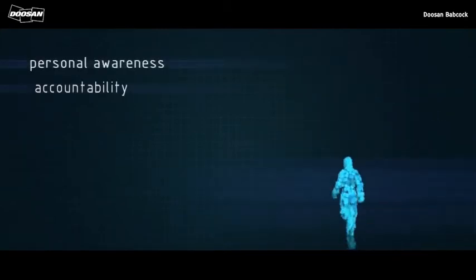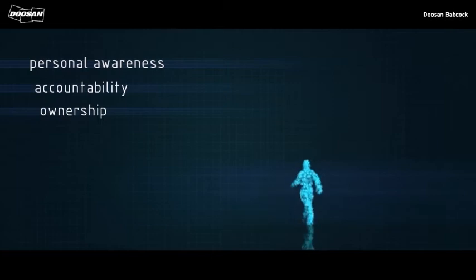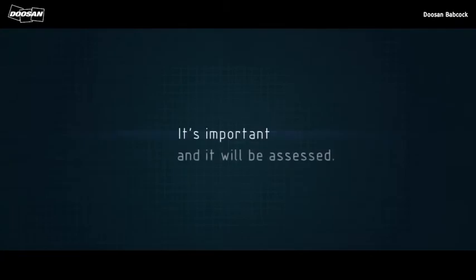It will help reaffirm your personal awareness, accountability and ownership for these activities. Please take time to watch, listen and understand this module. It's important and it will be assessed.